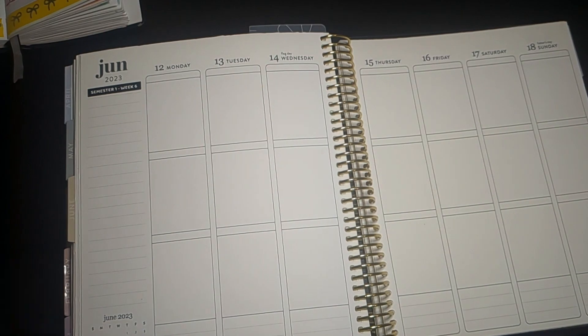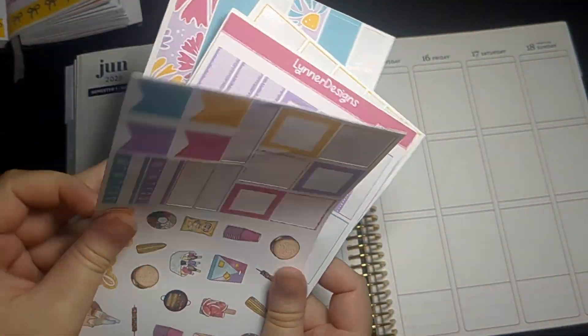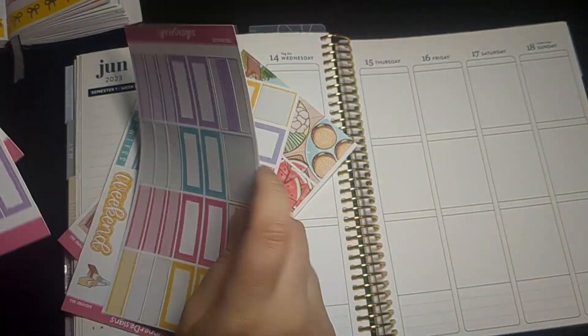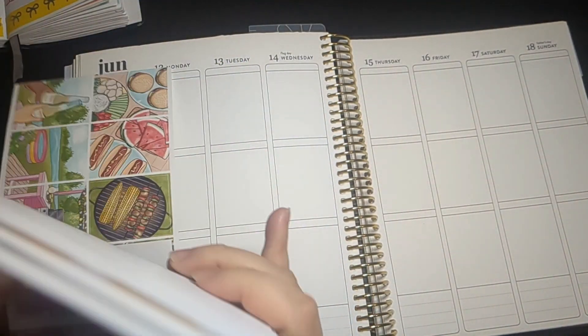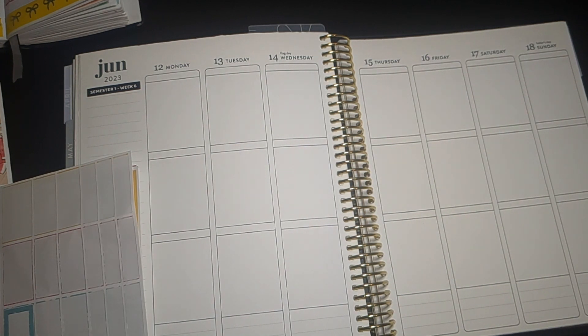I will be using this kit here from Linnardesigns. You can see I've already started to use a bit of it. This is because I like to pre-plan a bit ahead of time to make these videos go just a bit smoother, since when I talk I can't plan at the same time.